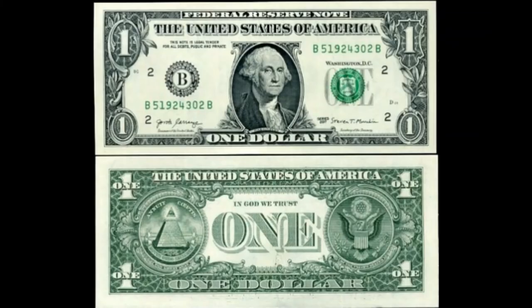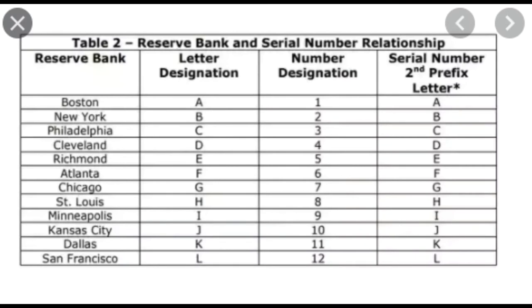At the top of the bill, you see a Federal Reserve note stamped with the United States of America. This note is legal tender for all debts. Notice the black jagged circle with a B inside — that B means it came from the Federal Reserve Mint in New York. The two that is next to the circle on the left appears four times on the dollar bill. The B and the two tell us this note is backed by the Federal Reserve Bank of New York. There are 12 Federal Reserve Banks in the United States.